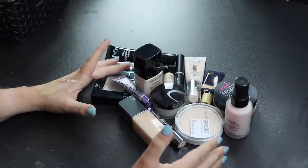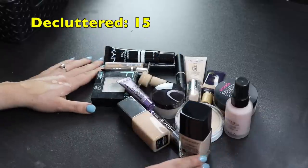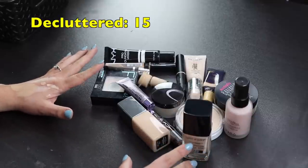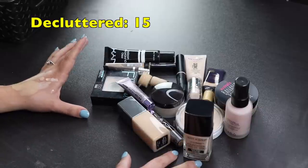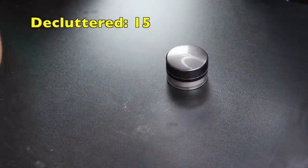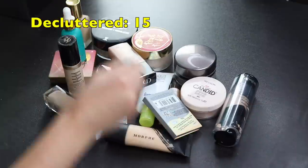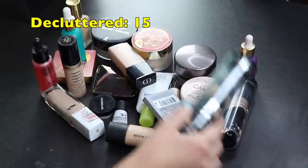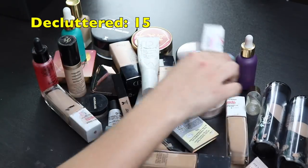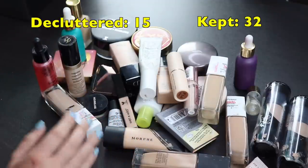In total, I ended up decluttering 17 items, or 15 without counting samples. I kept 32 items, so I basically got rid of about a third of my collection. I'm really happy about that and glad to make some room in my drawers.